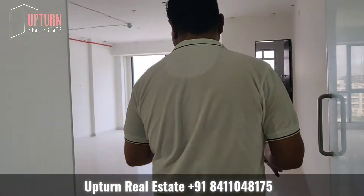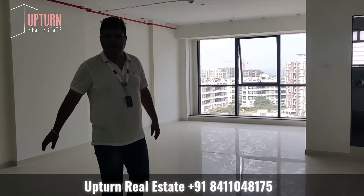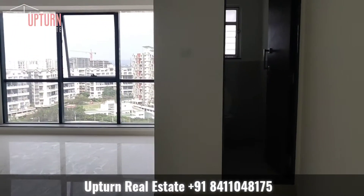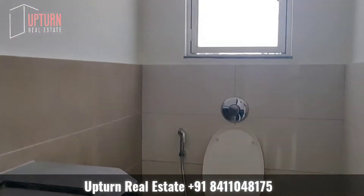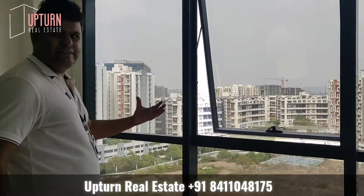I'm standing outside the office space right now and we are just entering. This is completely unfurnished — 650 square feet built-up area, ideal for an IT company or any kind of business, whether small or medium scale. There's an exclusive washroom for this office space with a basin.